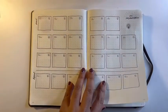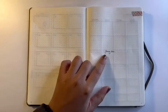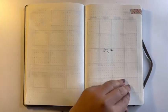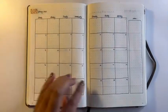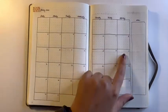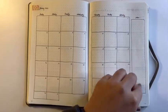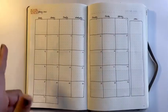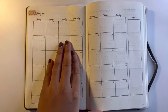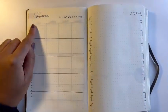Then we get into the monthly spreads. Every month is a different spread, marked off by washi tape. This is what January looks like, and every month basically looks the same. I have the month all laid out and eventually I'll put all the important dates up here, with notes on the side — so if it's someone's birthday I'll transfer that over from the future log, or if there's an important event I'll mark it here.